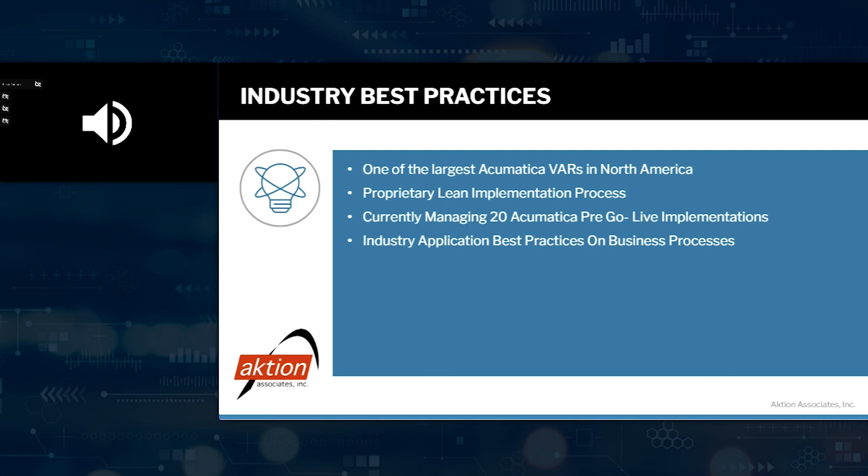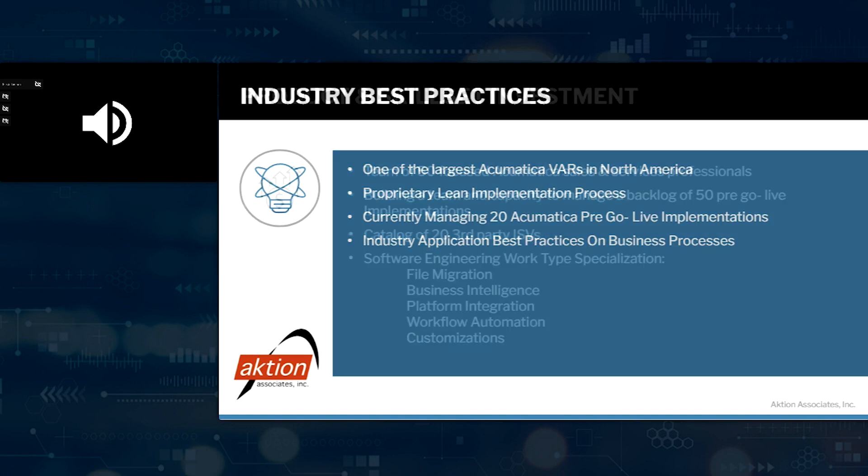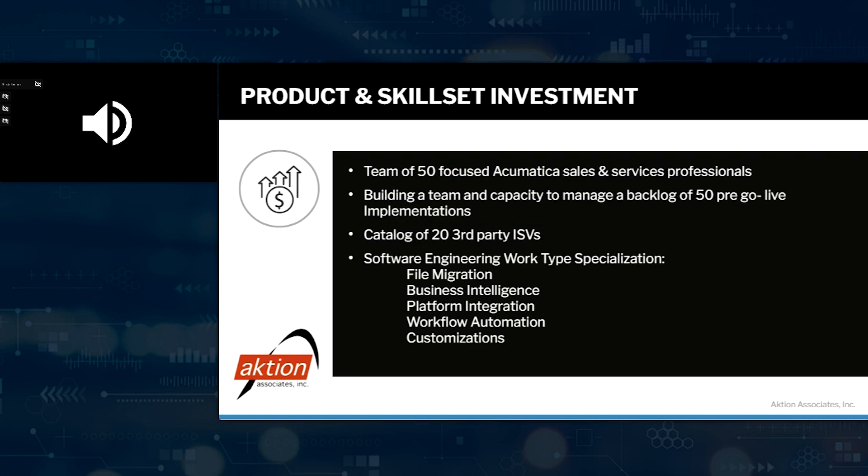We're currently managing 20 Acumatica pre-go lives right now and have implemented well over 250 customers. We've got a team of 50 focused Acumatica sales and services professionals and a catalog of over 20 ISVs. We also do file migrations, business intelligence, platform integration, data file conversions, workflow automation, and any type of customizations. Acumatica can be customized specifically to fit your needs if it doesn't do it out of the box.